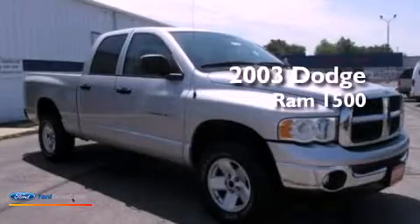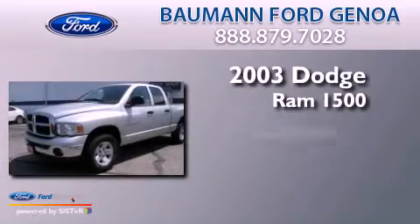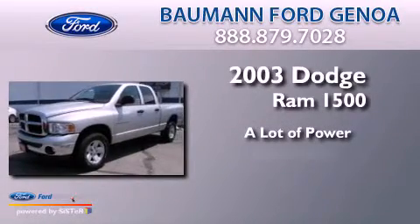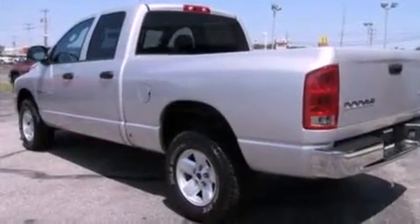This is a 2003 Dodge Ram 1500. All of the following features are included.